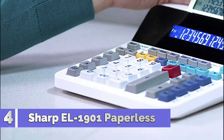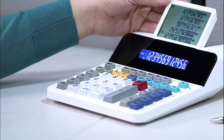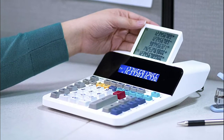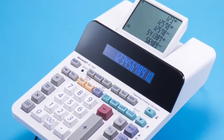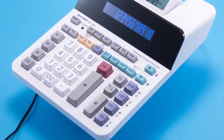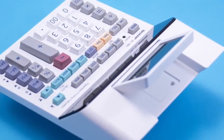Number 4: Sharp EL-1901. This paperless printing calculator is eco-friendly with no paper and no ink. Entries and results are sent to a five-line display which scrolls up or down to see the last 300 entries. Full-size keyboard includes tax, cost, sell, margin, grand total, backspace, and memory keys. No printer noise and no waiting for the printer.